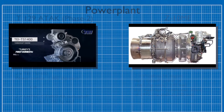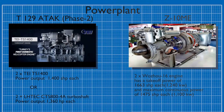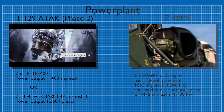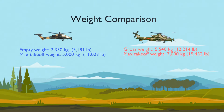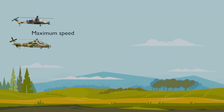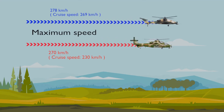The T-129 is fitted with the LH-TEC CTS-800 engine. However, the T-129's LH-TEC CTS-800 4N gives the United States a veto over any prospective export sales, and so Turkey developed its own T-EIT S-1400 power plant. In 2021, Turkey began replacing the LH-TEC CTS-800 engine with its indigenous T-EIT S-1400 power plant.